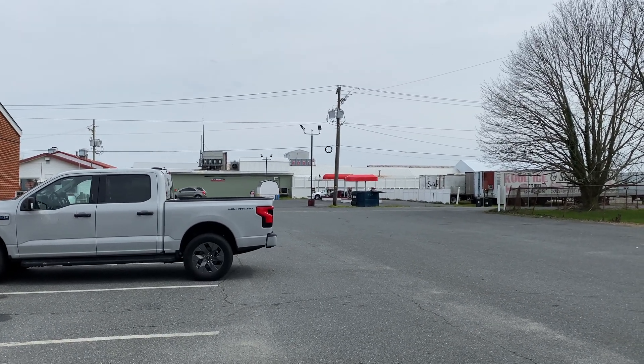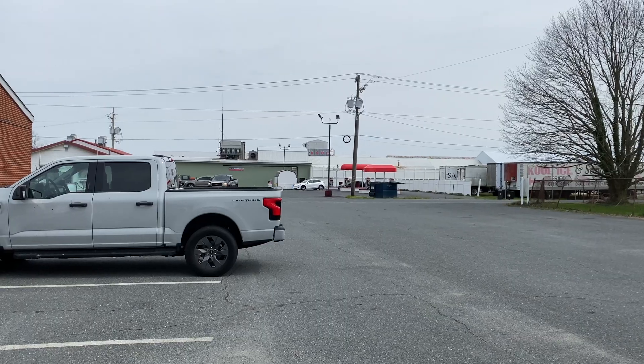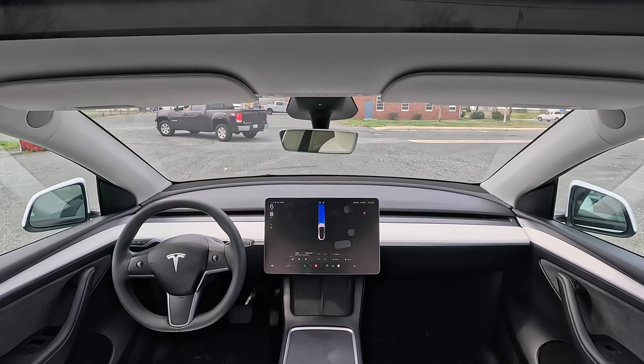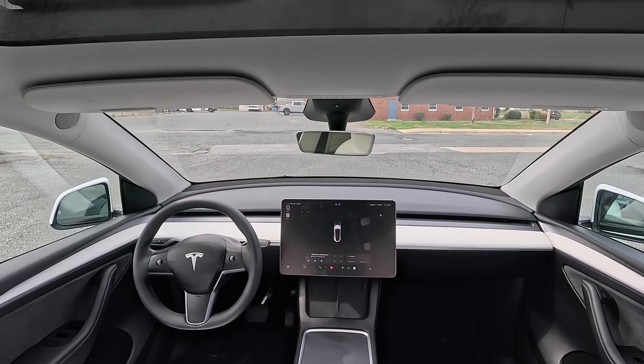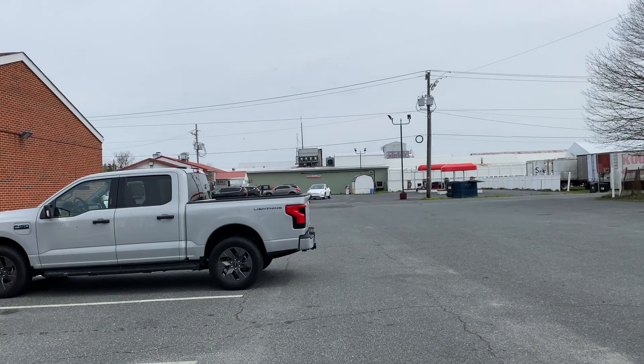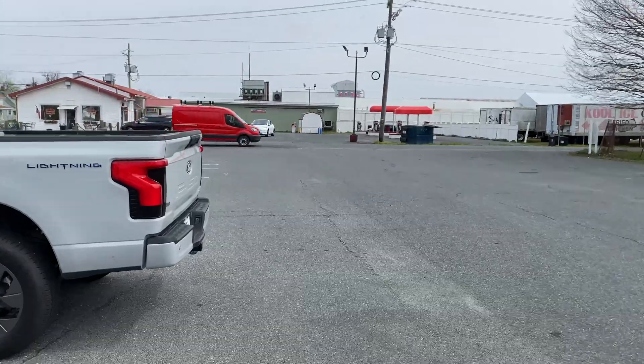It's backing up a little bit, which is interesting, then pulling forward. This is kind of scary because there are trucks moving around and it's driving with nobody in the vehicle — hazards are on. I press and release to stop. It had its hazards on and then a truck pulled out in front of it and it stopped. We're going to reset this and try again.